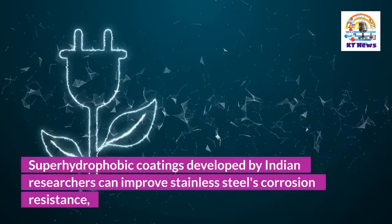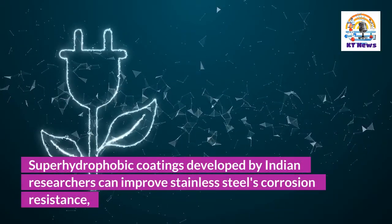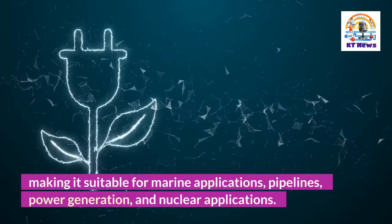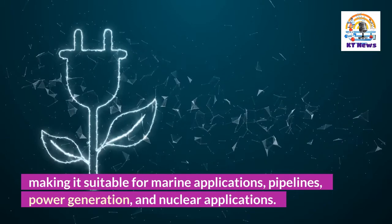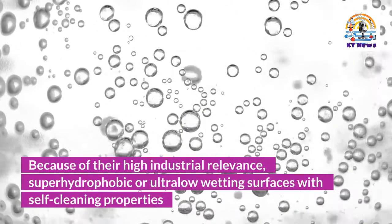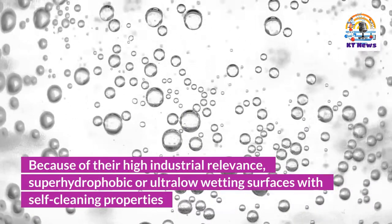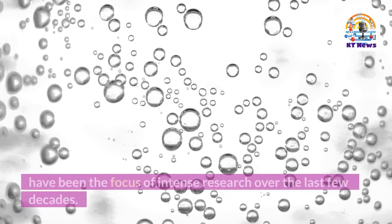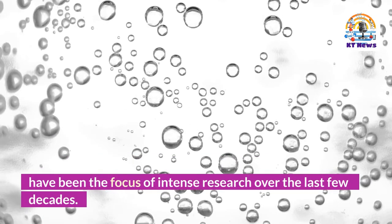Superhydrophobic coatings developed by Indian researchers can improve stainless steel's corrosion resistance, making it suitable for marine applications, pipelines, power generation, and nuclear applications. Because of their high industrial relevance, superhydrophobic or ultra-low wetting surfaces with self-cleaning properties have been the focus of intense research over the last few decades.